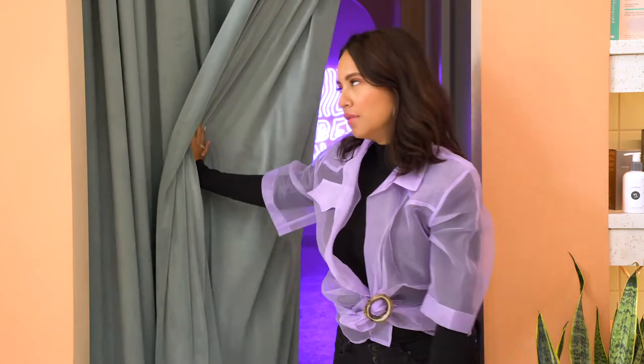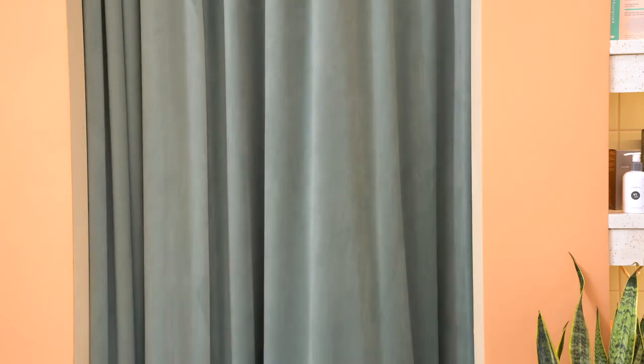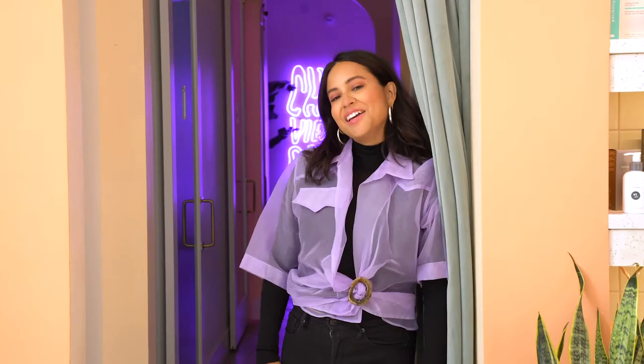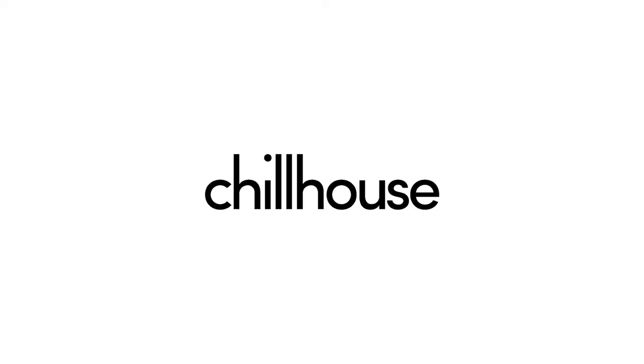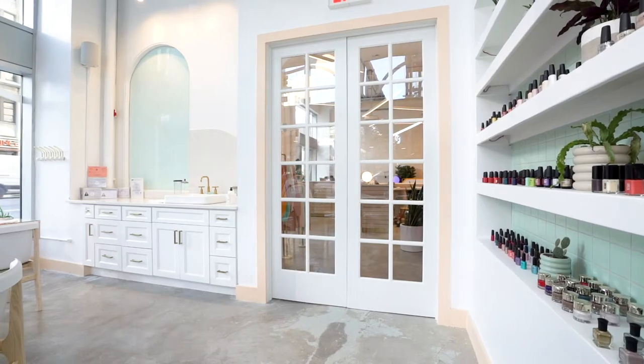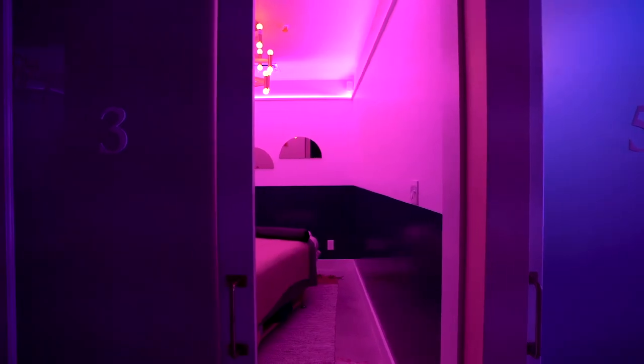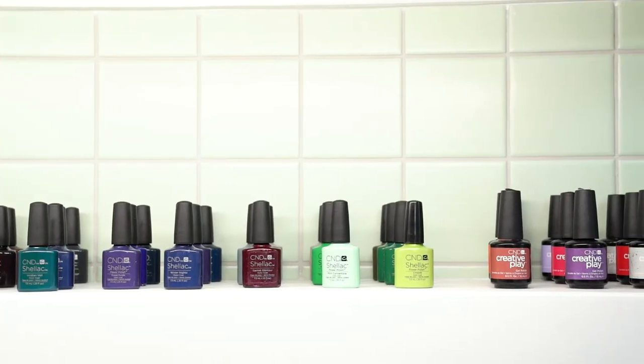Welcome to Chill House. Hi, I'm Cindy Ramirez Fulton. Welcome to Behind the Scenes at Chill House with Build.com. Chill House is a modern-day spa concept using the services that we all know and love, modernizing them and simplifying them for the modern customer.